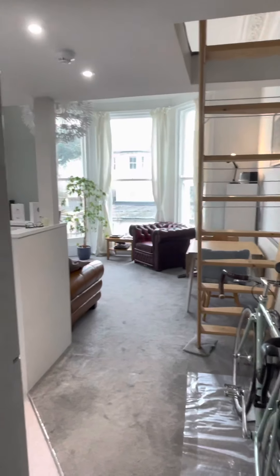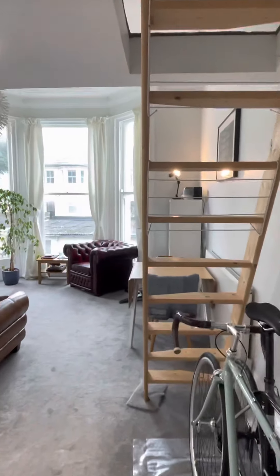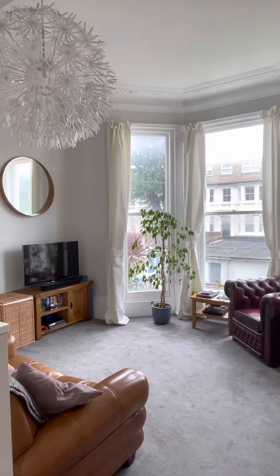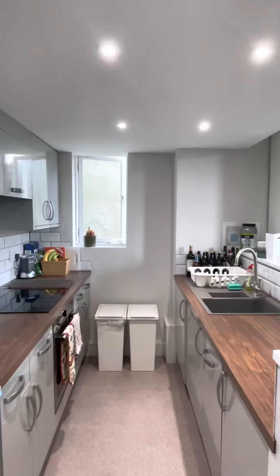The property comes furnished — a lovely bright room. As you can see, really high ceilings, and a feature bay window with floor to ceiling glazing.